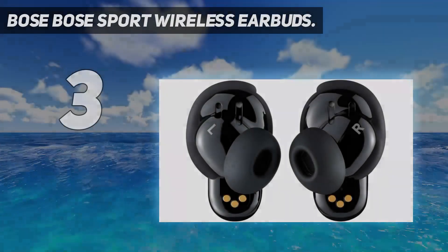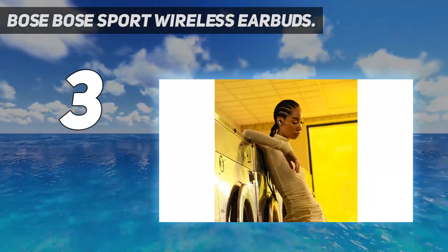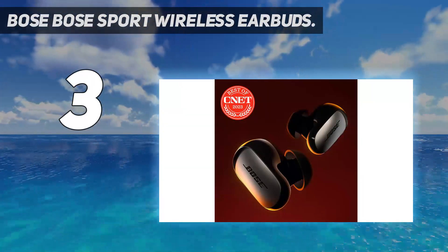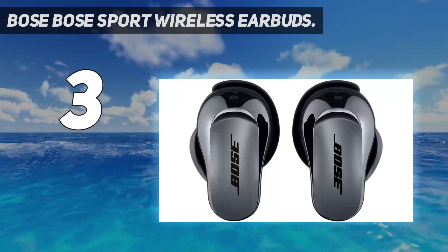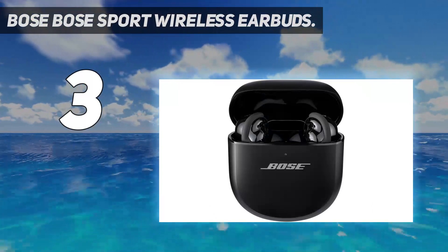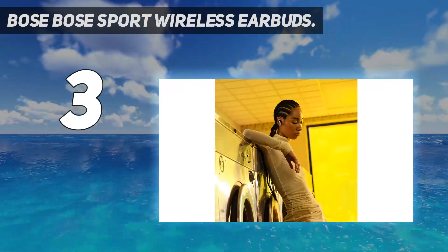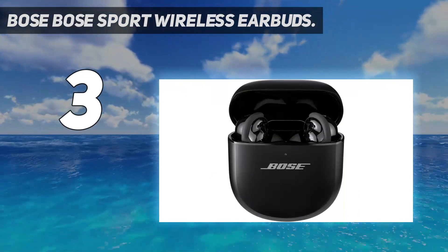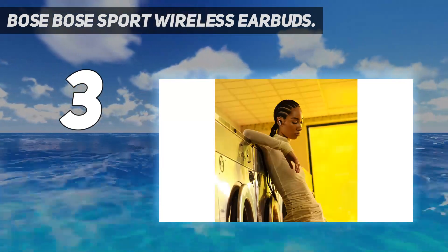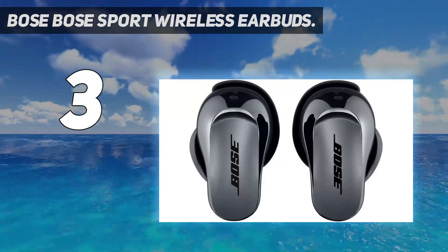At number 3: Bose Sport Wireless Earbuds. The Bose Sport earbuds are a worthy successor to the legendary SoundSport Free, bringing a sleek design with convenient controls, a solid build, and the audio maker's signature sound that's well-balanced and plenty entertaining. Like all Bose headphones and earbuds, the Sport performs exceptionally well during calls too. That said, the 5-hour battery life of the earbuds leaves a lot to be desired, and the product's rivals can last longer between charges. Bose offers the Sport earbuds in black, white, and blue with a matching storage case. We wish it had on-board wireless charging, given the product's high price point.